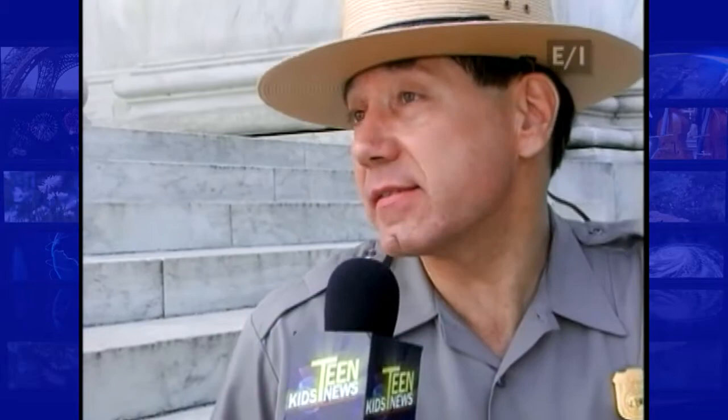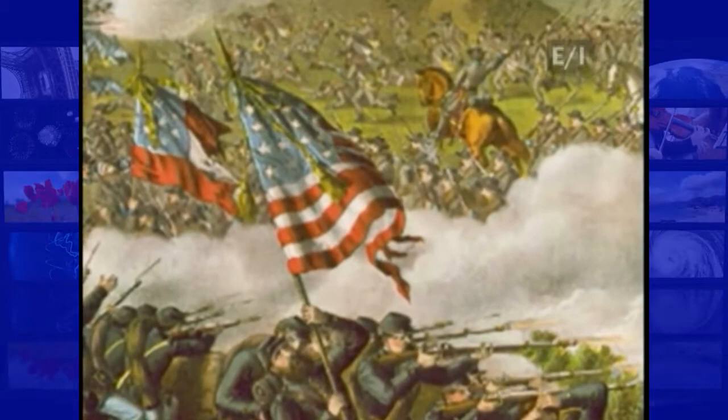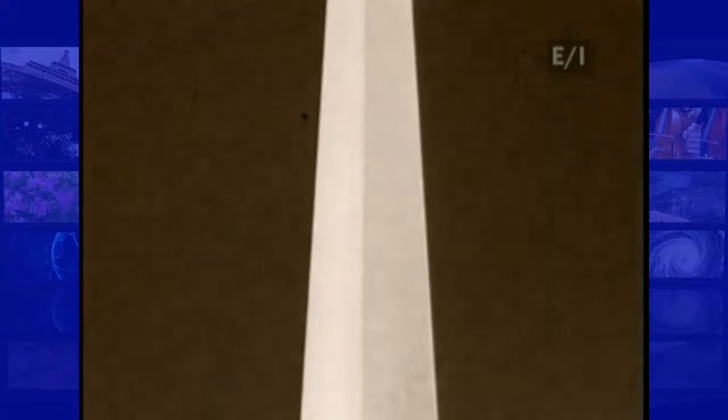If you look closely at the monument, you'll notice the stone changes color about a third of the way up. That's a reminder of one of the saddest events in our nation's history. The color change is because of basically the Civil War. Starting at approximately 1860, it caused a cessation in the construction at the Washington Monument. Construction didn't resume until well after the Civil War was over.